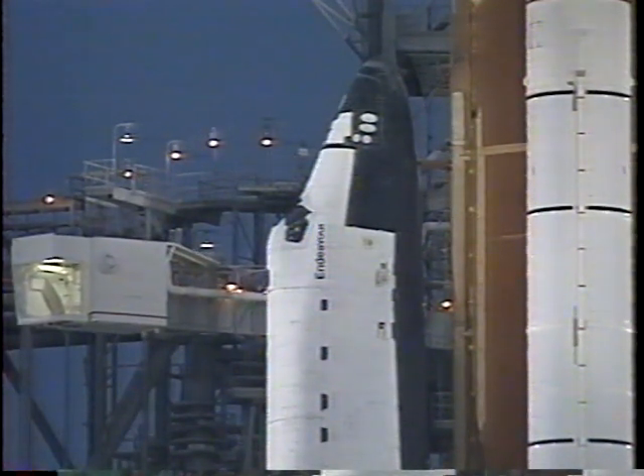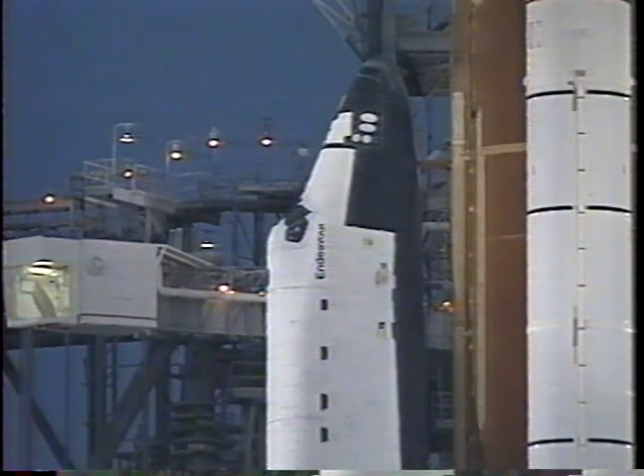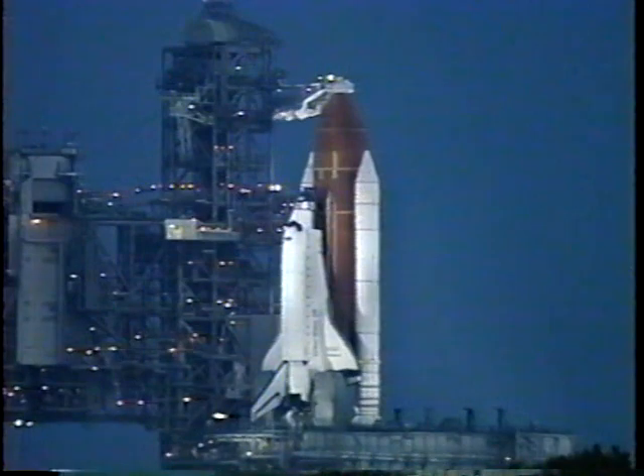Start APU and hydraulic strip chart recorder. Step 1097 is complete. Copy. PLT OTC, perform APU pre-start. Pre-start's in work. Orbiter test conductor Bruce Bartolini has given pilot Wilcott the go to perform the auxiliary power unit pre-start procedure.